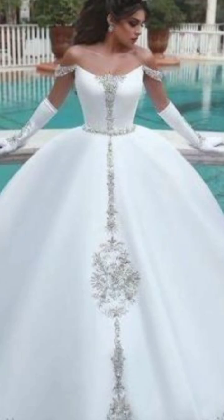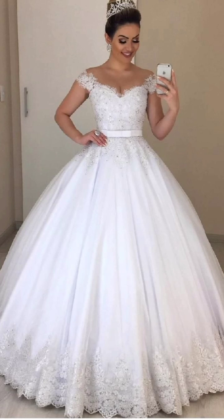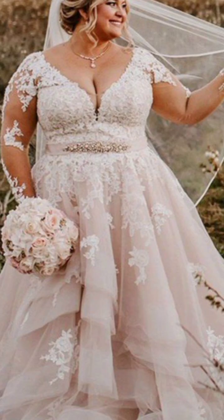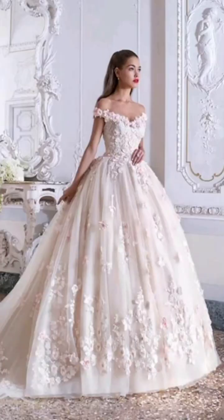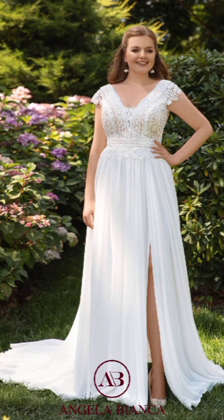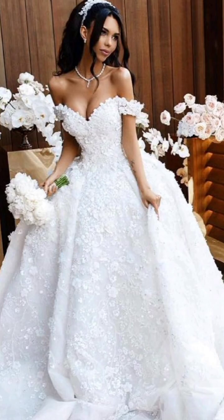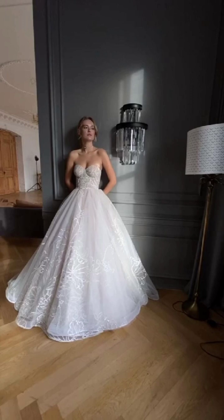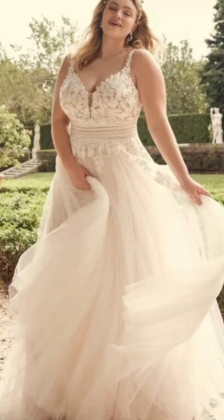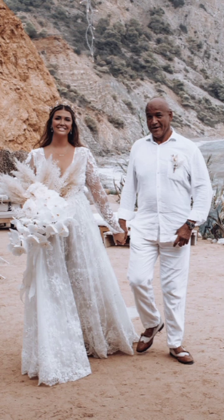Seal the look with knee-high boots and accessorize with statement earrings for a dash of sophistication. For a chic yet casual daytime look, consider a pair of high-waisted jeans — they keep you warm and add a stylish edge to your outfit. Look for classic wool denim or experiment with different washes like a dark gray pair styled with an oversized sweater.